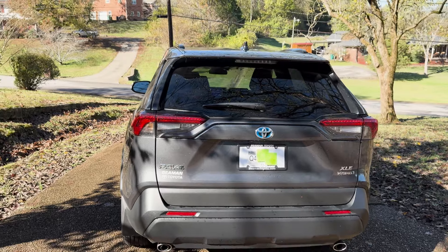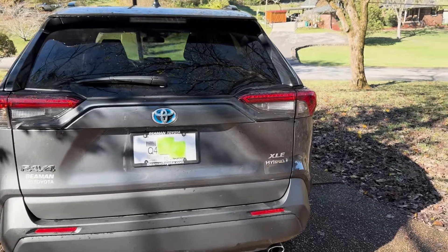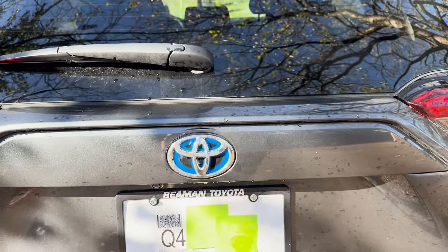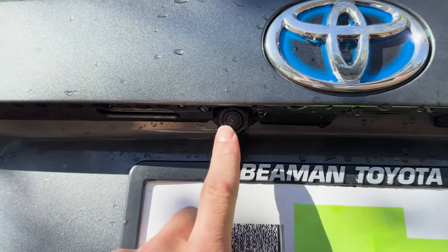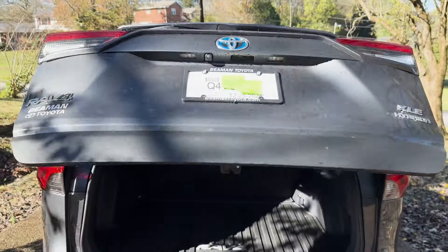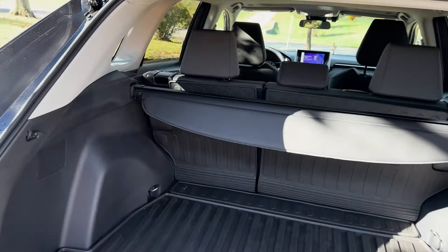At the back, there are some unique designs to explore. The XLE hybrid trim badge is located on the right, while the RAV4 badge is positioned on the left. In the center, the Toyota logo sits above the backup camera, which provides a clear view when reversing. To open the trunk, simply reach under that logo and press the button, making access to the cargo space smooth and straightforward.